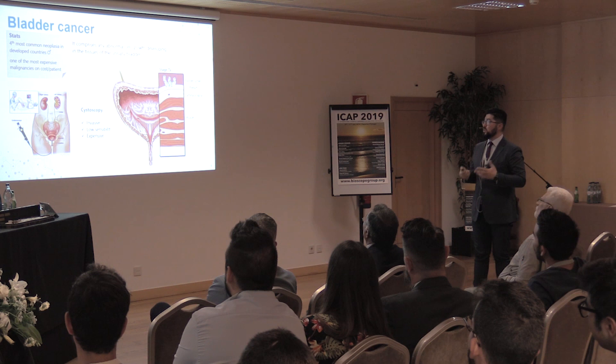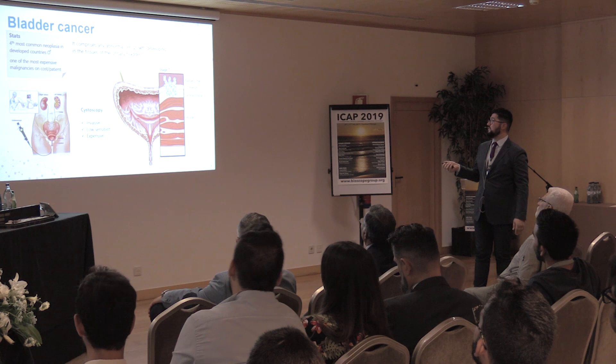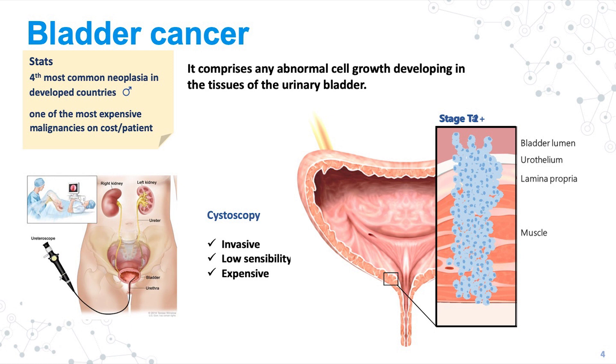There are different stages of bladder cancer. The more initial stage we call TA, that is a tumor in the bladder lumen. Then it can go to stage T1, where the tumor invades the urothelium and lamina propria. And then it invades the muscle, which is stage T2+. Even in these more advanced stages you can subdivide further. Our main aim was to develop a strategy to differentiate these different stages.